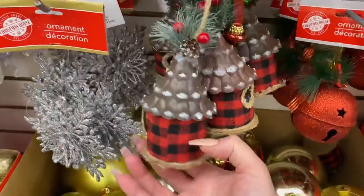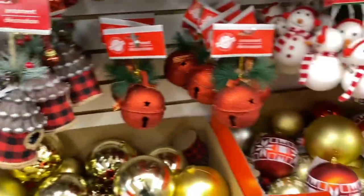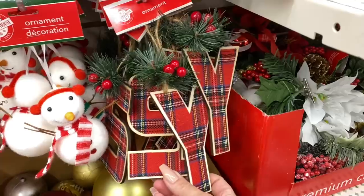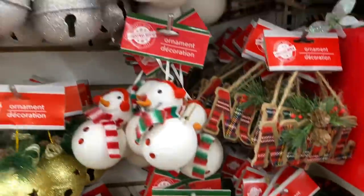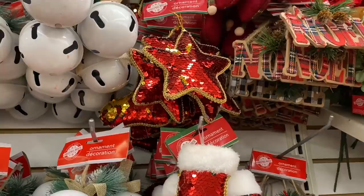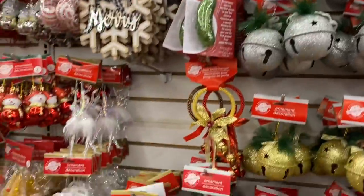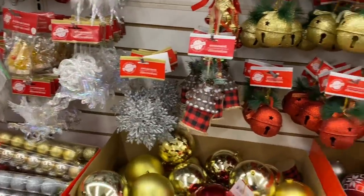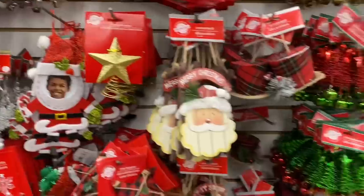Look at these little birdhouses and letters — these are actually wood. A little glitter stocking, a star, a mitt — oh, there are so many fun things here. I like this corrugated tree, it's really pretty.